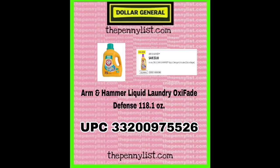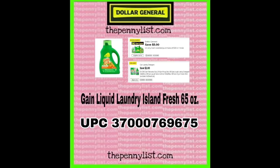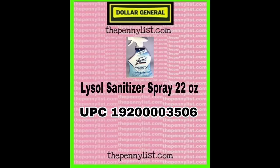Arm & Hammer liquid laundry detergent, oxy fade defense, 118.1 ounce. This is the Tide liquid laundry detergent oxy boost, 154 ounce — check to see if we have digital coupons for that; I would say there's a high probability. Next, we have Gain liquid laundry detergent, island fresh, 65 ounce — we have digital coupons that match up with this one. I believe we also have a five off 25 this weekend, which is also going to be amazing.